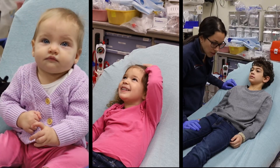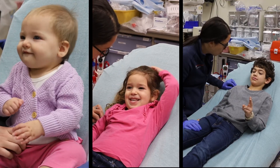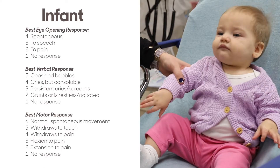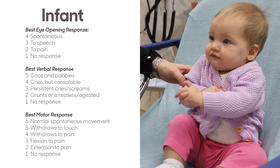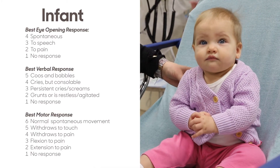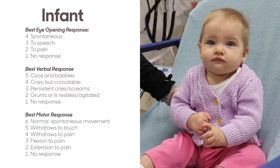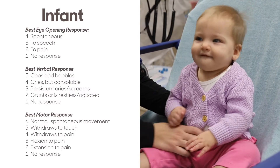To start, determine if you will be using the infant, child, or adult section of the poster. We suggest using the infant section for all pre-verbal children and children with limited verbal ability. Since children develop at different paces, it is hard to predict an exact age. However, you can expect to use the scale on children ages zero through two years.